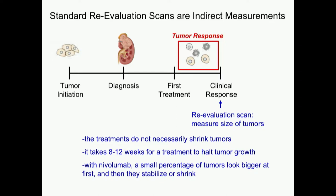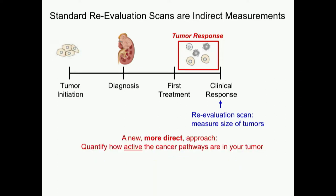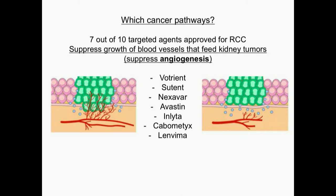So the key questions are: how do we distinguish the difference between these changes in tumor size, and what can we do? A new, more direct approach would be to add to the CT scan tumor diameter measurements some measures of activity of the cancer pathways — whether it's activity of the immune system or activity of the cancer pathways fueling the cancer. That's the focus of what I'm going to talk about today.